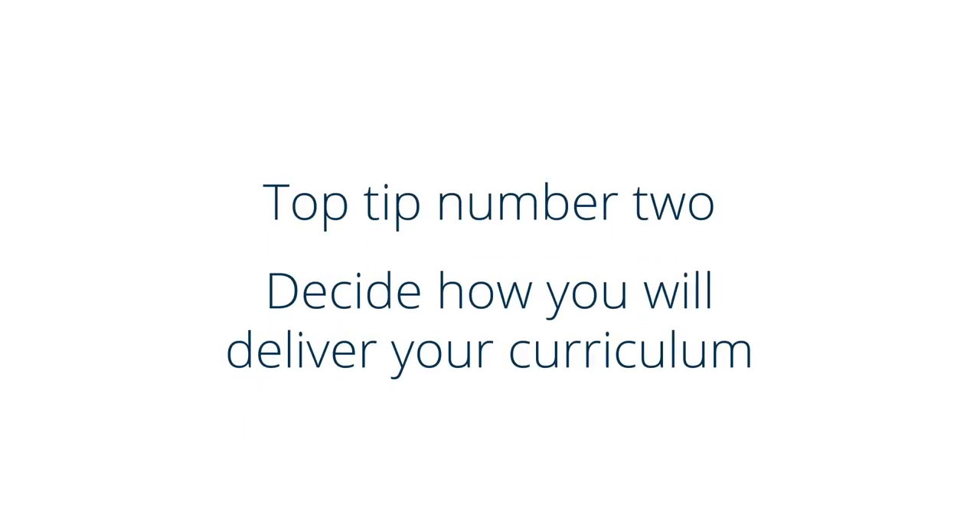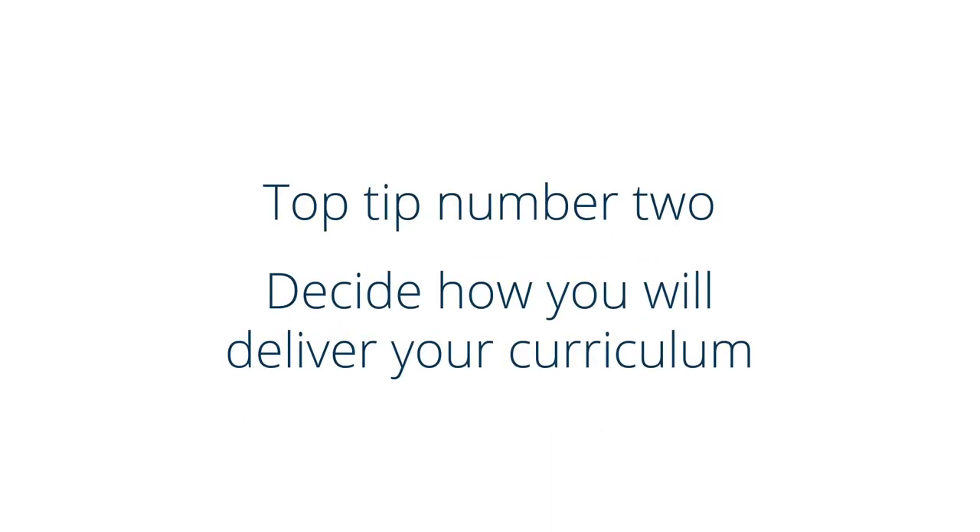Top tip number two: decide how you will deliver your curriculum. So many UK schools now use Microsoft Teams or G Suite, which means we've never been better prepared for online delivery of learning. The video functions are superb — you can record, you can deliver live lessons, you can share your screen.